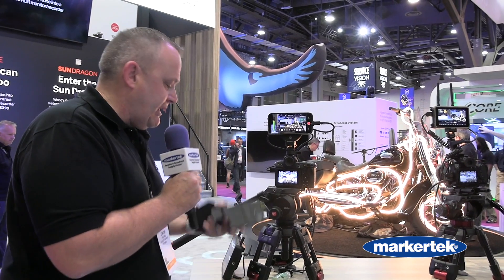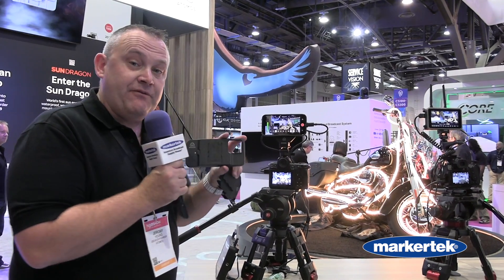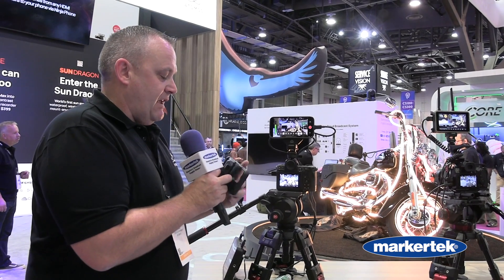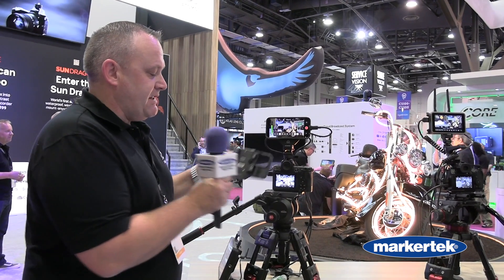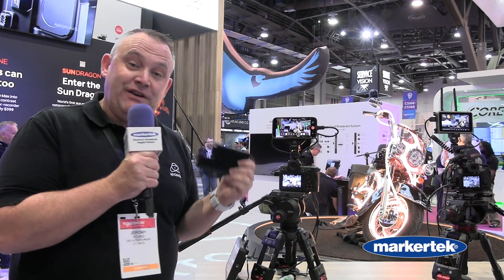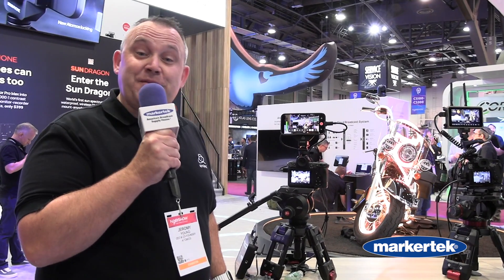What else do you need? Well, you need the iPhone case. The case runs at $59. The Ninja Phone clicks inside, and then you're using your phone as the monitor. The Ninja Phone is $399 and will be shipping in June.